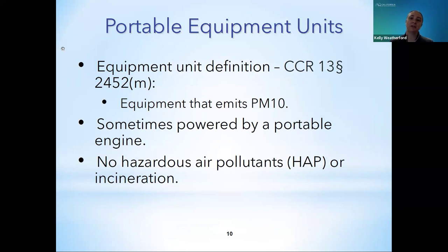There is a variety of equipment units registered in PERP. As defined in Section 2452M, equipment units emit fugitive dust or non-combustion particulate matter, specifically PM10. Equipment units usually have either a drive engine or an auxiliary engine, and in some cases both the engine and the equipment unit may require a portable permit or PERP registration. Equipment units that emit hazardous air pollutants or involve incineration are not eligible for PERP registration and will need to obtain a district permit.